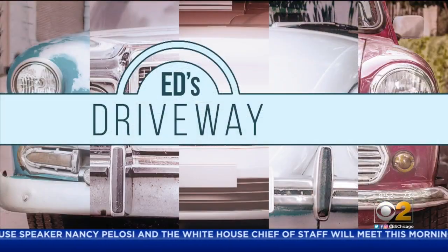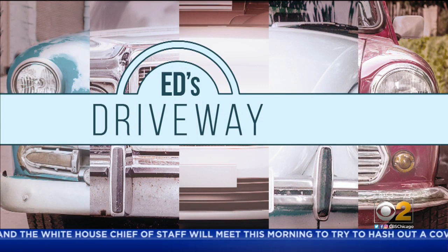The Cadillac XT6 comes in at just under $60,000.